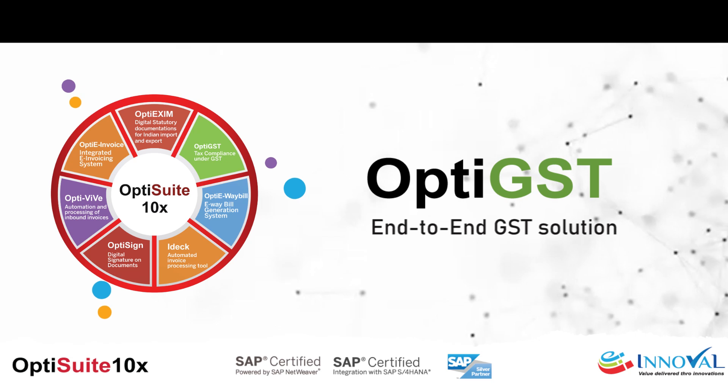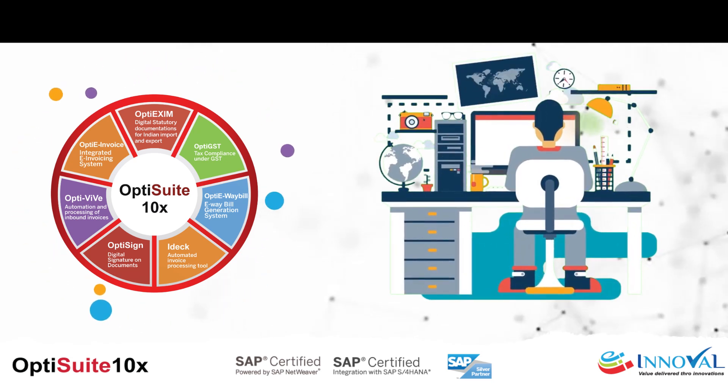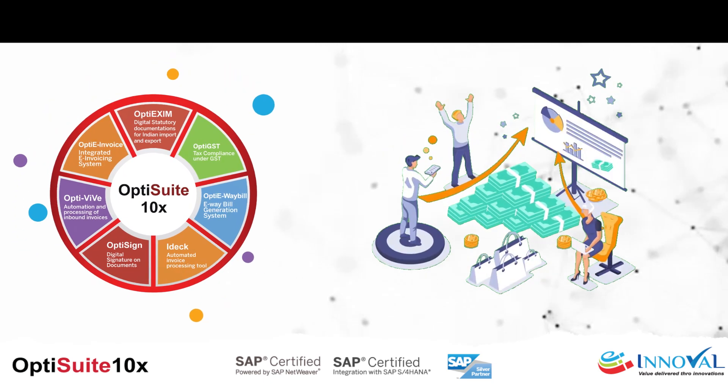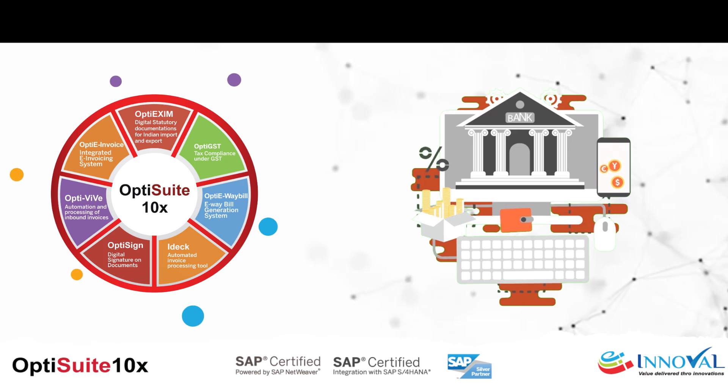OptiGST — your end-to-end GST solution. From e-filing GST returns to reconciling vendor and customer invoices, OptiGST simplifies all aspects of GST management within the SAP ERP environment.